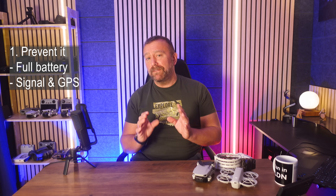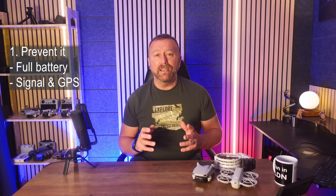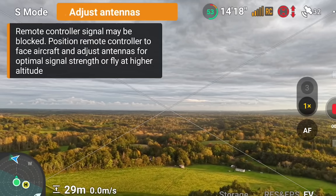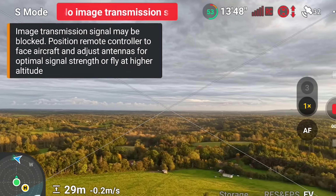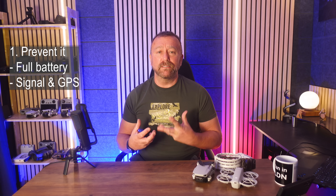Have a decent number of satellites before taking off and listen for that 'home point has been updated' message when you take off. Watch out for trees blocking the signal after takeoff. If the signal indicator starts going orange, rise up higher and get closer to restore the signal strength back. I'll come back to what to do in a total loss of signal situation.